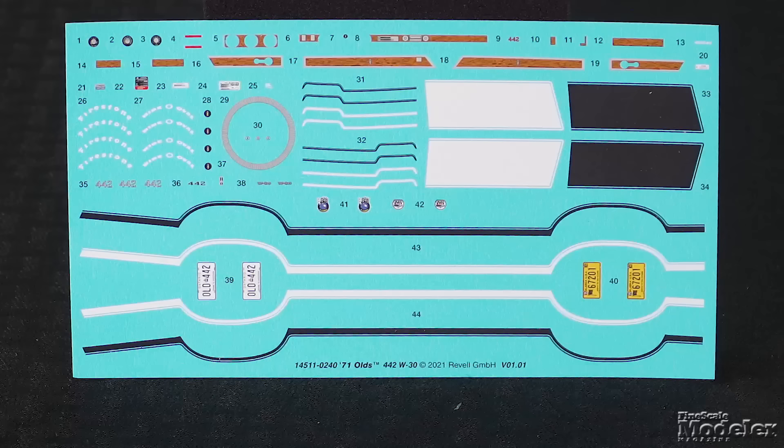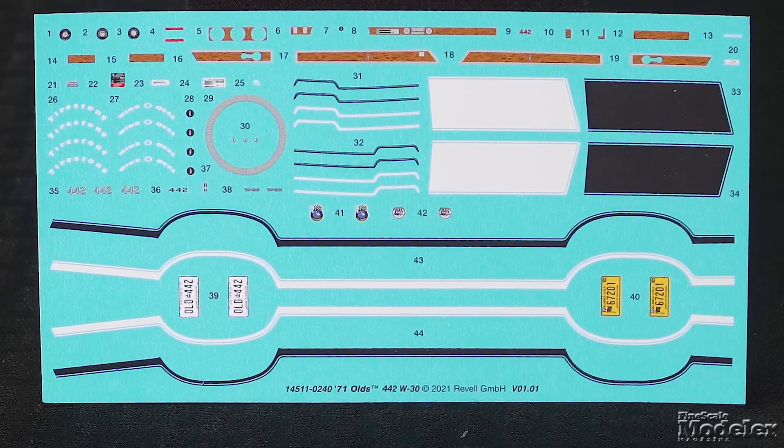The clear parts include separate windshield and rear windows as well as lights. Also new are the decals with a choice of white or black hood and body stripes, interior wood trim, instruments, placards, badging, and a choice of Ontario or Alaska license plates. This is a great update of a good kit and should be really popular with fans of American muscle cars.